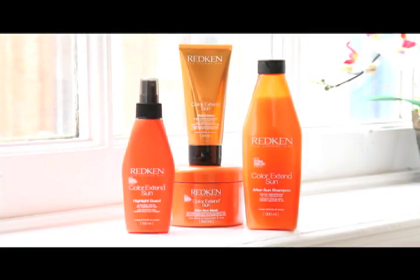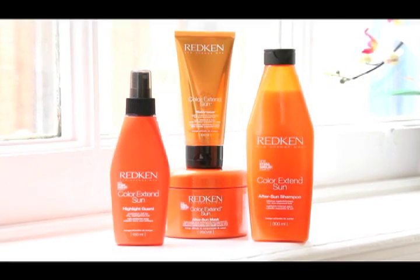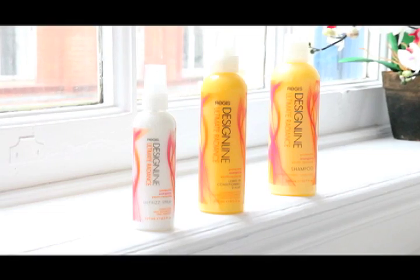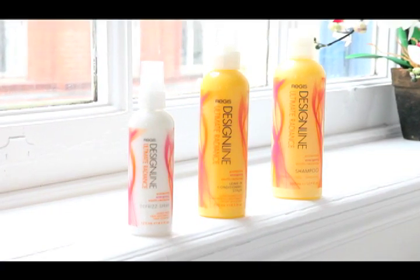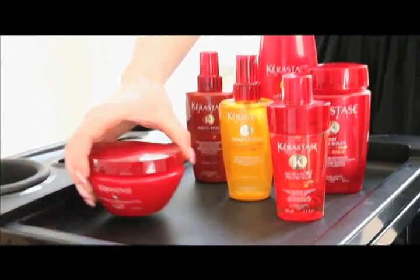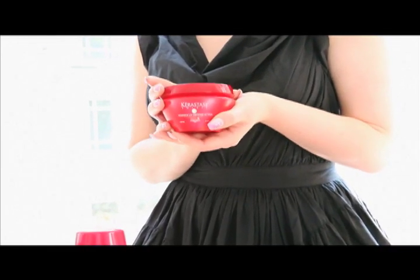Regis Salons also stock other sun care ranges. We have the Red King Colour Extend Sun range, which seals in colour vibrancy, protecting your hair so that it stays fresh and shiny throughout your holiday. The Regis Design Line Ultimate Radiance range has protective, energising, youth-restoring properties and also contains UV protection, so it's fantastic to take away for those sunny days. For extremely dry or damaged hair, I would recommend the Mask UV Defense Active. It's an after-sun treatment that will help to nourish, moisturise, and repair your hair.